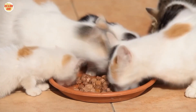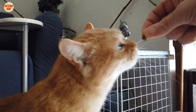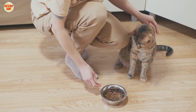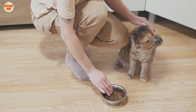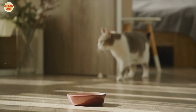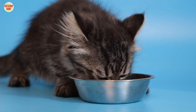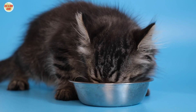Here are some specific examples of how irregular feeding times can lead to digestive problems. Vomiting: if your cat eats too much food at one time, they may vomit to get rid of the excess. Diarrhea: if your cat doesn't eat enough at one time, their digestive system may not have enough time to break down food properly. Constipation: if your cat doesn't eat enough fiber, their digestive system may struggle to move food through their intestines. By feeding your cat at regular times, you can help prevent these problems and keep your cat healthy and happy.